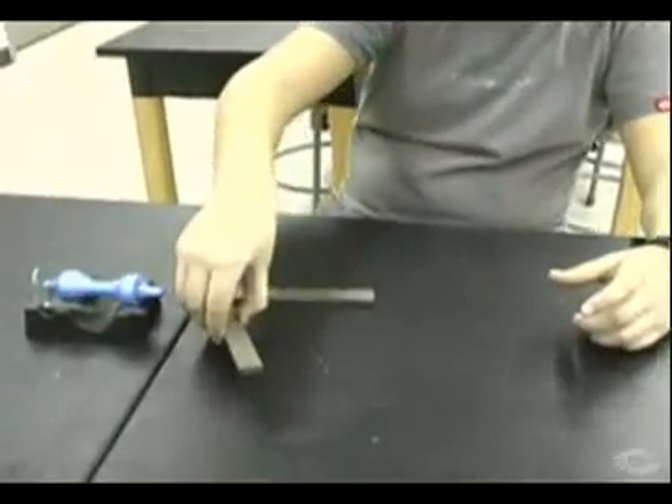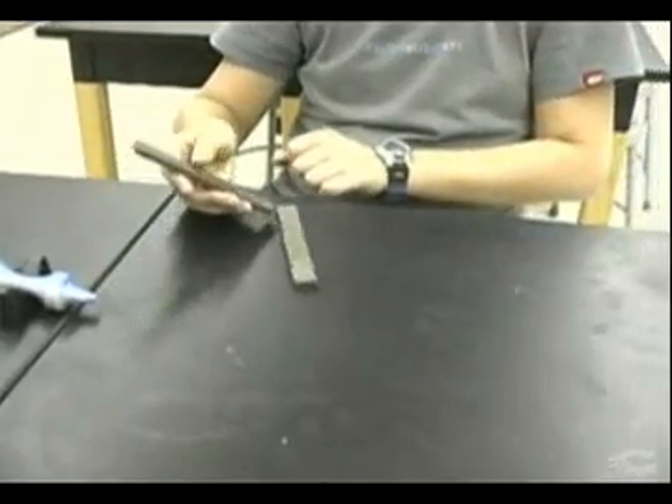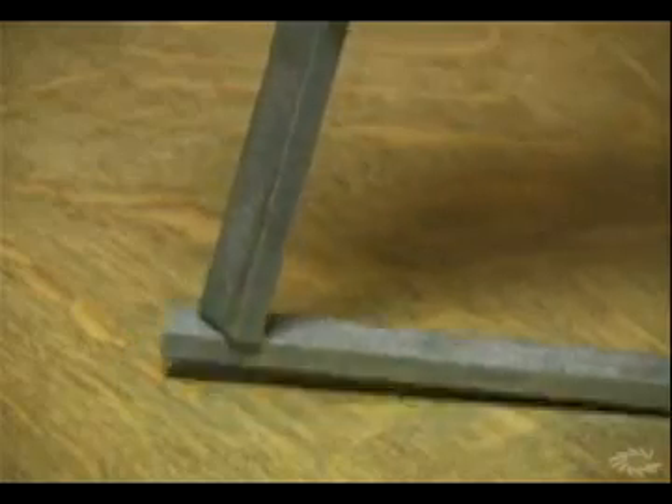We can illustrate this with bar magnets as well. When the same sides are brought near, they push apart. However, when opposite sides are near, they attract or pull together.